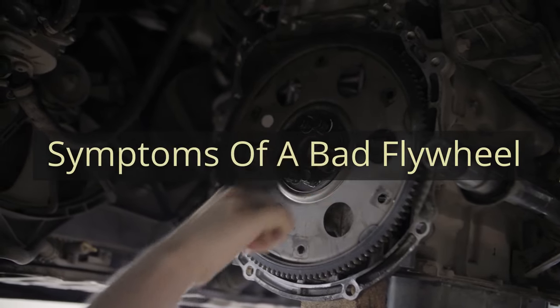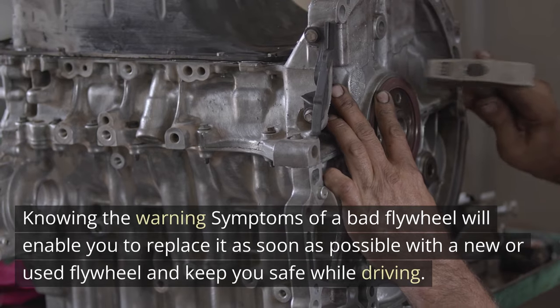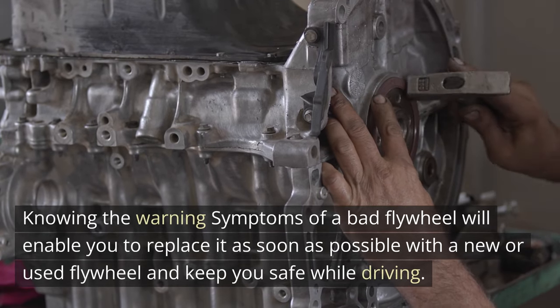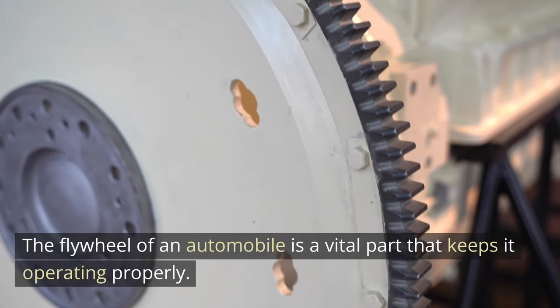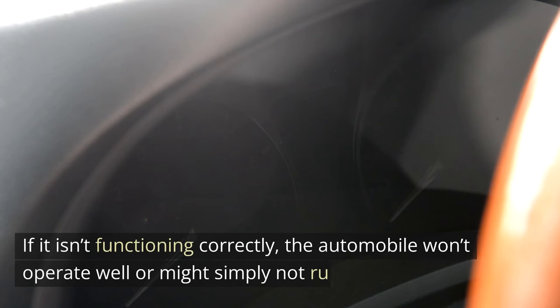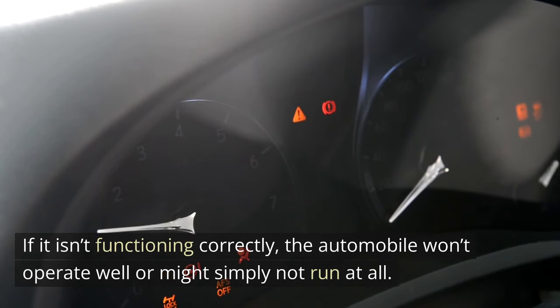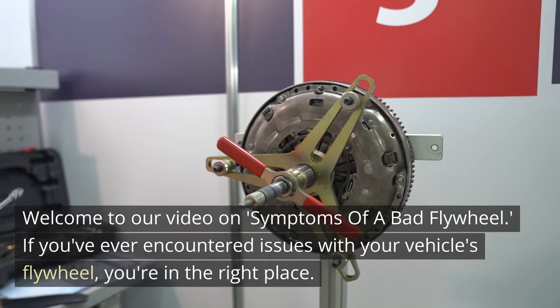Symptoms of a Bad Flywheel. Knowing the warning symptoms of a bad flywheel will enable you to replace it as soon as possible with a new or used flywheel and keep you safe while driving. The flywheel of an automobile is a vital part that keeps it operating properly. If it isn't functioning correctly, the automobile won't operate well or might simply not run at all. Welcome to our video on Symptoms of a Bad Flywheel.